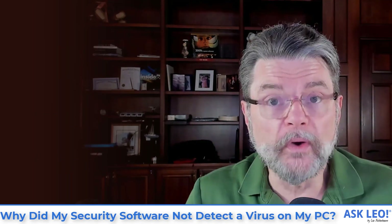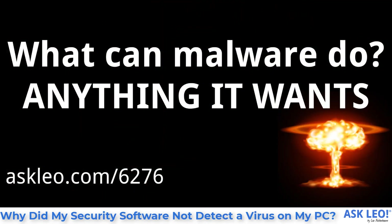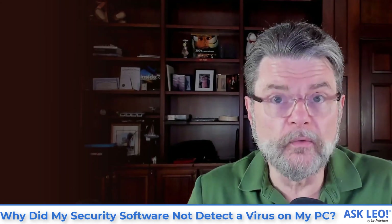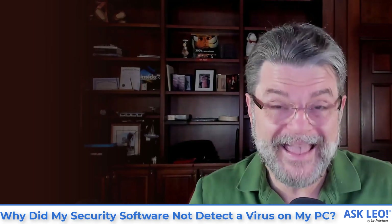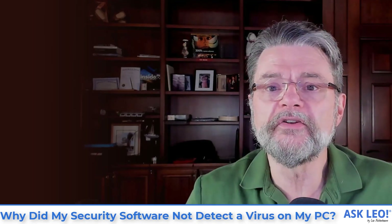One of the questions you asked was: what can malware do? Anything it wants. Once there's a hole in your wall, it could be the Kool-Aid guy coming through, breaking down the entire wall and doing anything he wants in your bathroom. The short answer is: once malware is on your machine, it's not your machine anymore. Malware can do anything it wants if it successfully makes its way onto your machine.